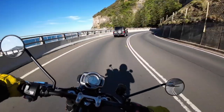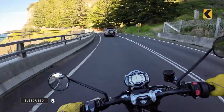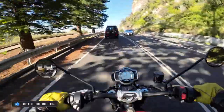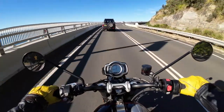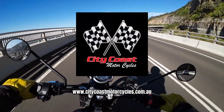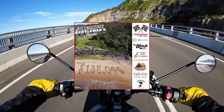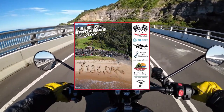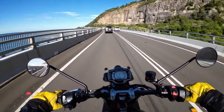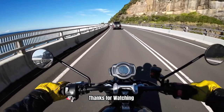That was just a quick rundown on the Triumph Scrambler 1200 XC. I hope you all enjoyed it — if you did, give us a thumbs up and hit that subscribe button. I'd be interested in your thoughts, so please leave a comment. Thank you to City Coast Motorcycles for allowing me to take the bike out and film this video, and for allowing me to use this bike for the Distinguished Gentleman's Ride. Every year they put on such a great event, and this year was no different — thank you so much. As always, I'll leave links and all information in the description below. Motorheads, thanks for watching, take care, stay safe, and I'll see you on the next one.